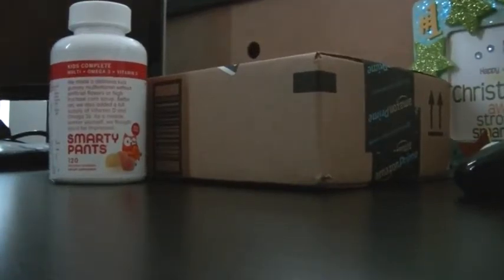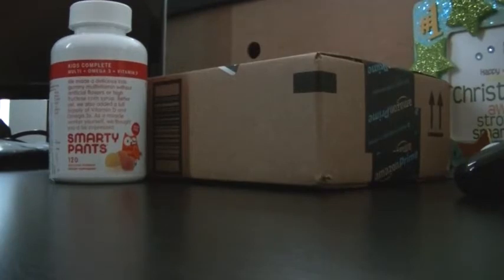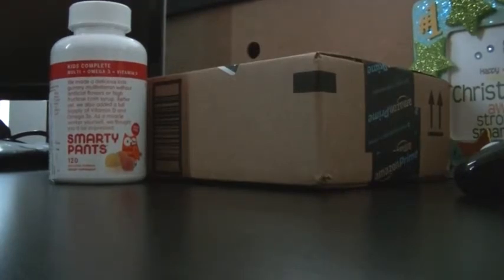Hey, what's going on Amazon? It's your boy Chris Ranja. He's back with another awesome review. This time I am reviewing the Kids Complete Smarty Pants multivitamins.